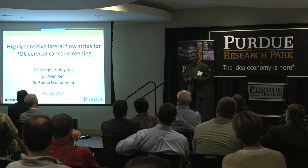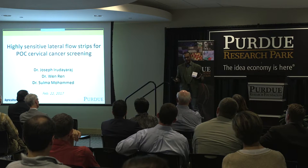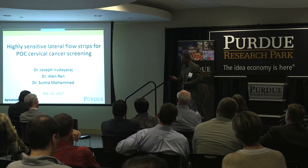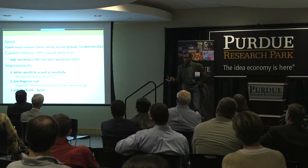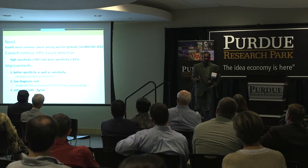The market for this is about $4 billion, and it's used in a range of diagnostics. The application that we are trying to show is in cervical cancer detection.